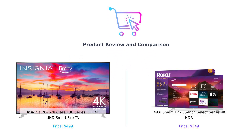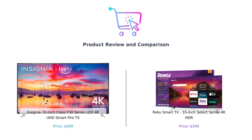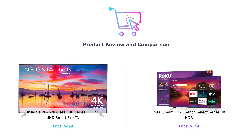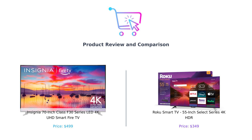Hey there, smart buyers. Welcome back to another episode of Buy Smart. Today, we're diving headfirst into the world of smart TVs. On my left, we have the Insignia 70-inch Class F30 Series LED 4K UHD Smart Fire TV — a name so long you'll need a nap after saying it. And on my right, the Roku Smart TV, 55-inch Select Series 4K HDR. Let's see which one deserves a spot in your living room and which one should stay on the store shelf.